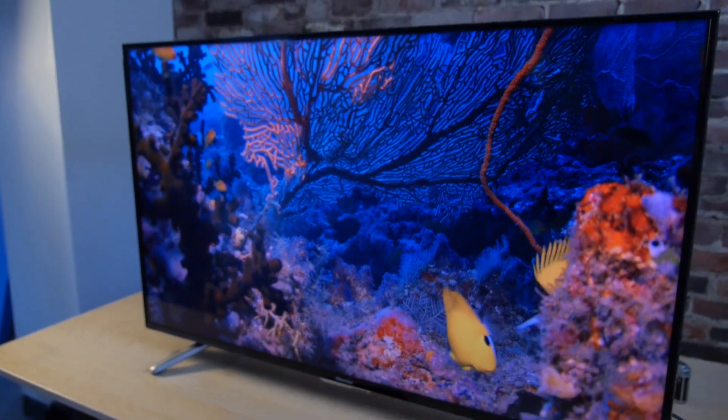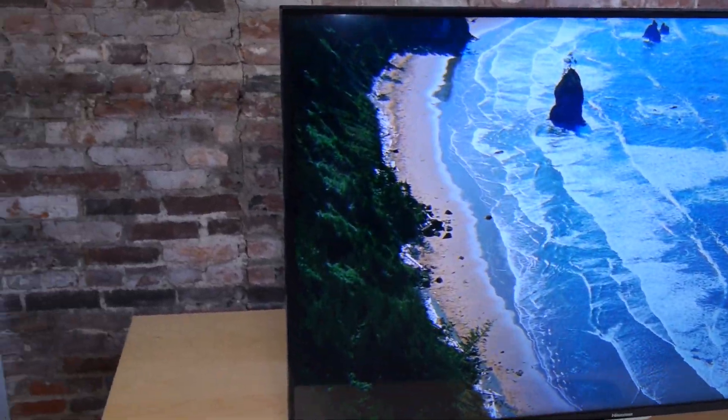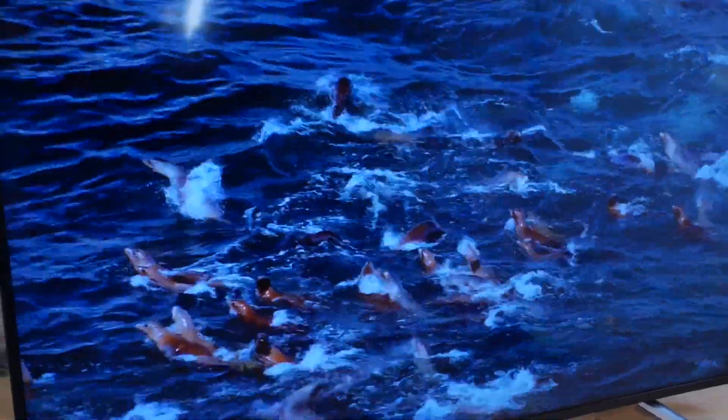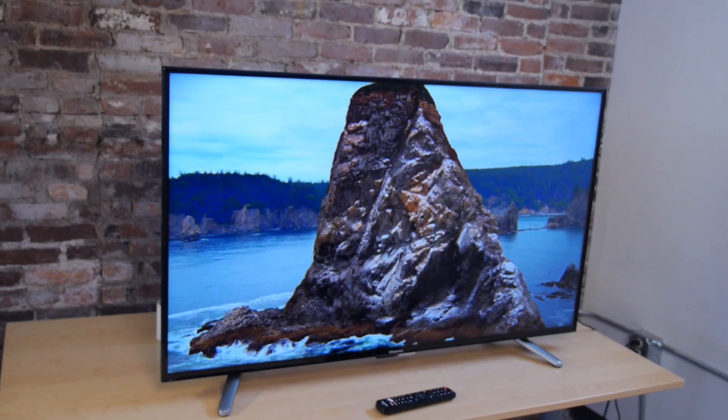One of the reasons this TV is as cheap as it is is because there's some hardware that's just sort of missing. We found during testing that while most 4K TVs coming out this year can play 4K at a certain speed, this TV actually cuts that speed in half. In terms of TVs, that affects mostly motion smoothing — things like sports and action movies. It simply caps out and starts to choke up a little sooner than most of the 4K TVs you'll buy.